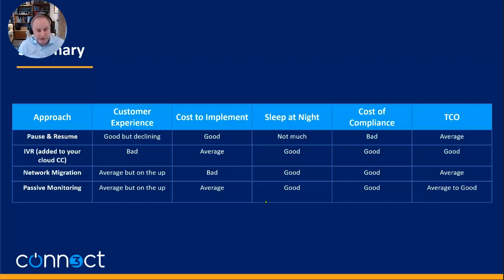Network migration: from a customer experience point of view I'd put it as average, because the customer is no longer speaking their details — they're typing — and they have to change their behaviour. But it's on the up because customers actually tend to agree it's a good approach. Cost to implement is fairly bad because it requires technology and routing wholesale calls. Sleep at night: good. Cost of compliance: good. Total cost of ownership: average.